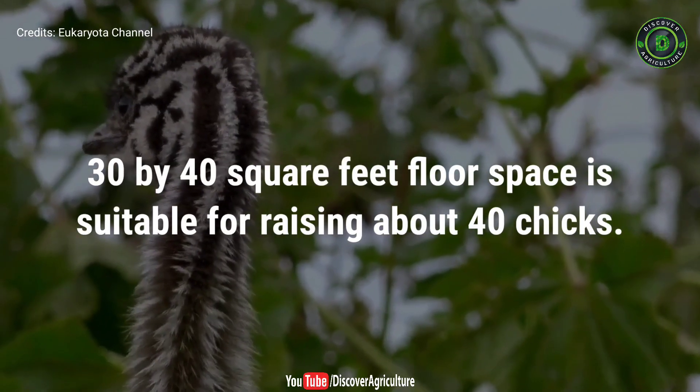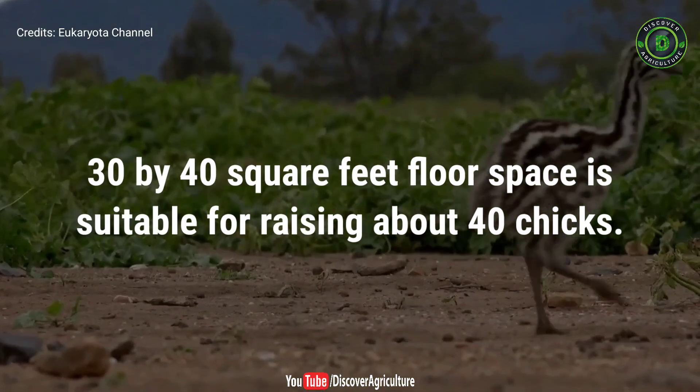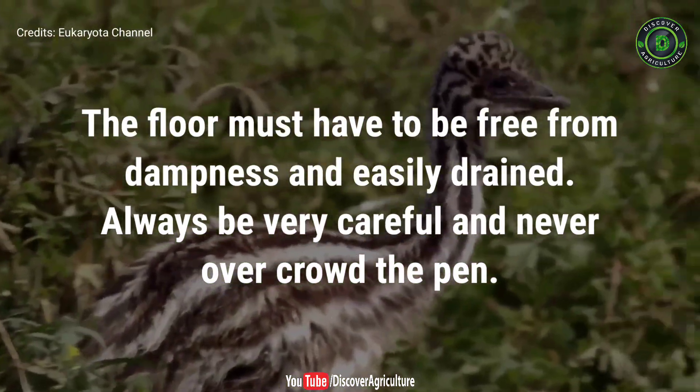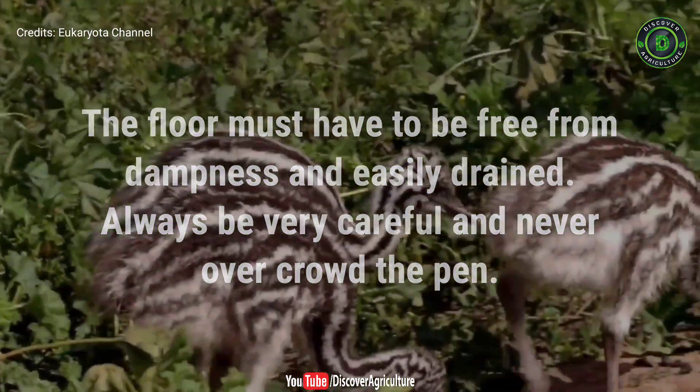Generally, 30 by 40 square feet floor space is suitable for raising about 40 chicks. The floor must be free from dampness and easily drained. Always be very careful and never overcrowd the pen.